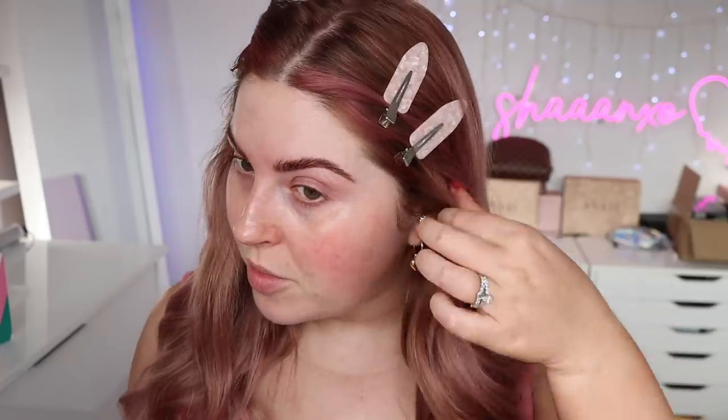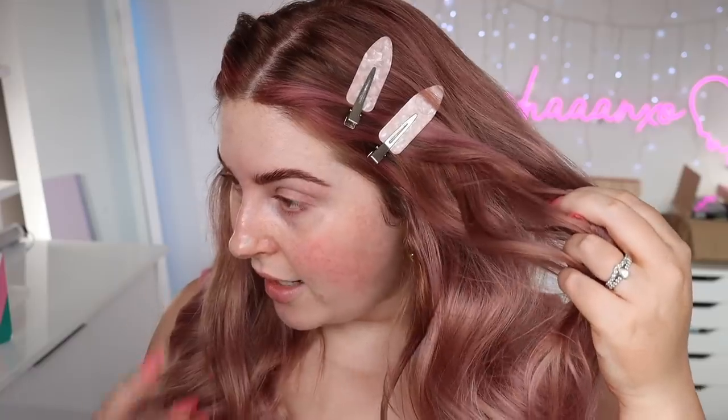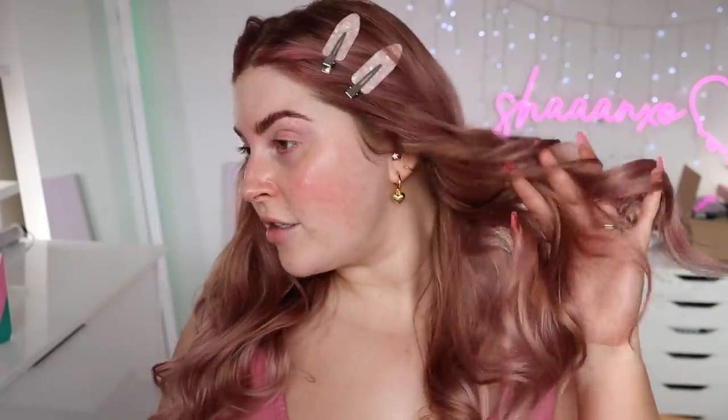Hello everyone, surprise — I changed my hair! This is a toner though, so underneath there's still a lot of blonde, but I decided to switch it up and try something new. This will probably last like two to three weeks. I just got it done yesterday — super hot pink in the front and it's kind of like a rose gold. It almost looks pretty neat on camera; I think it's slightly lighter in real life depending on the lighting, but it's definitely a bit of a change.